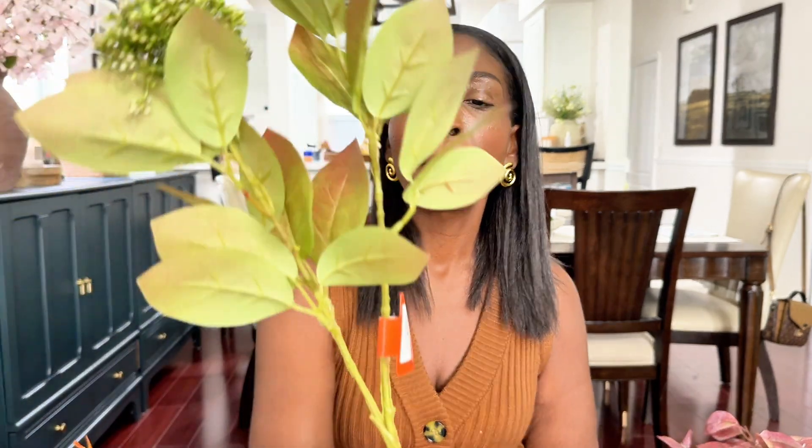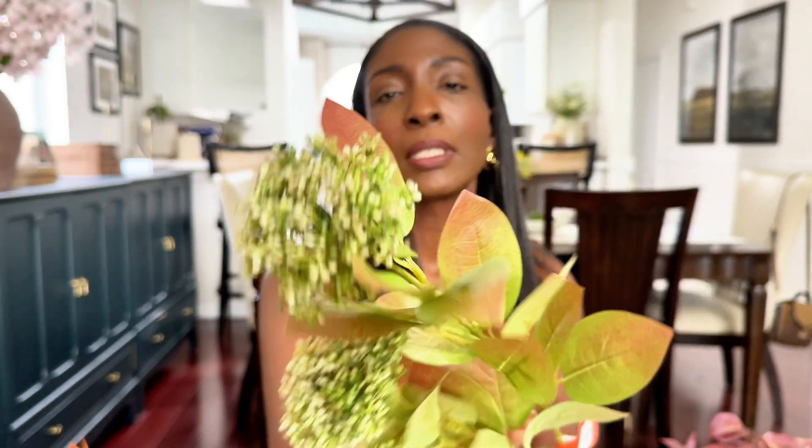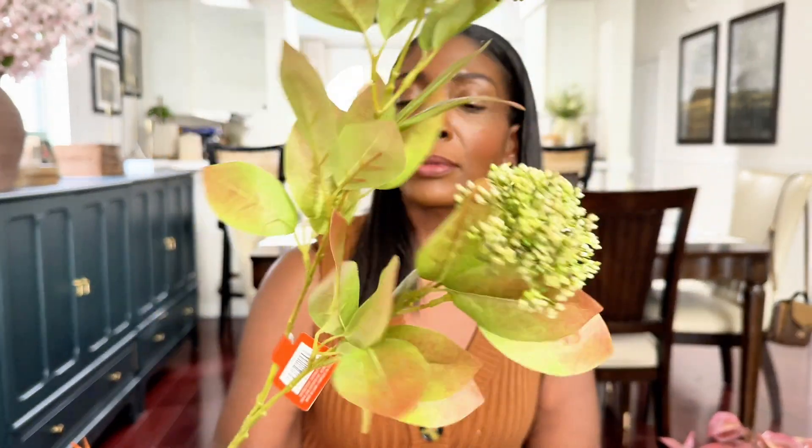The last stem from Michael's is this one — it's called the yellow viburnum. Very pretty. I love the leaves on here, I love the color variation — how it gets a little dark, like it's changing with the season. I really like those little pom-poms on here too. I feel like this will look so nice on my dining room table. I got about six of them and this was $7.99 — 40% off. Fall is 40% off at Michael's.